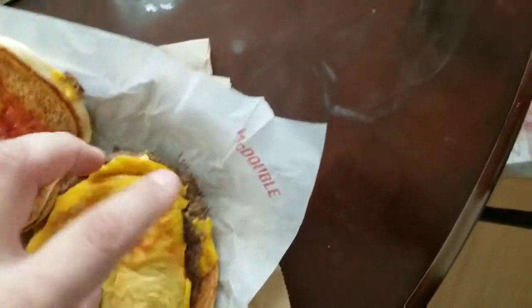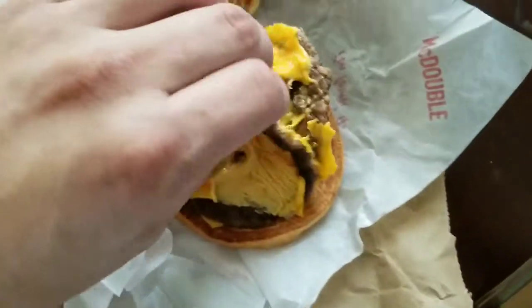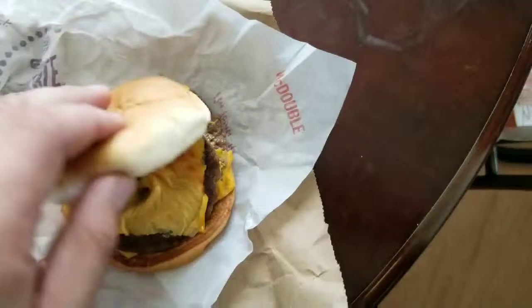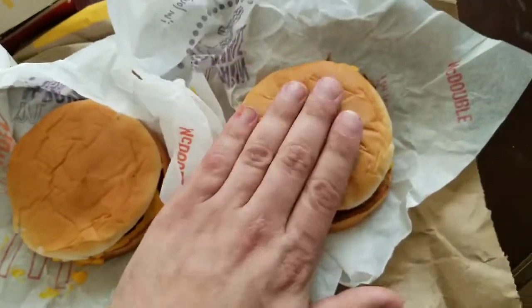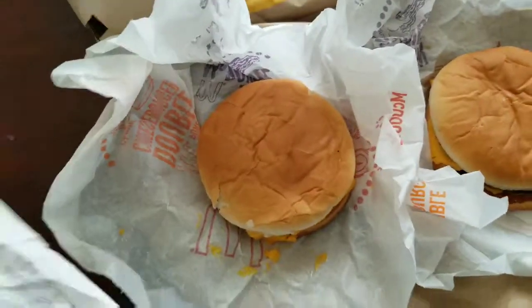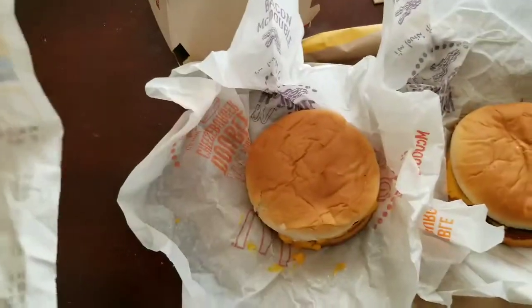There's one right there and another slice of cheese in between the patties. Whoever made these burgers needs to be fired, clearly, because they look horrible. So yeah, there you have it — the only difference is a 50 cents price difference.